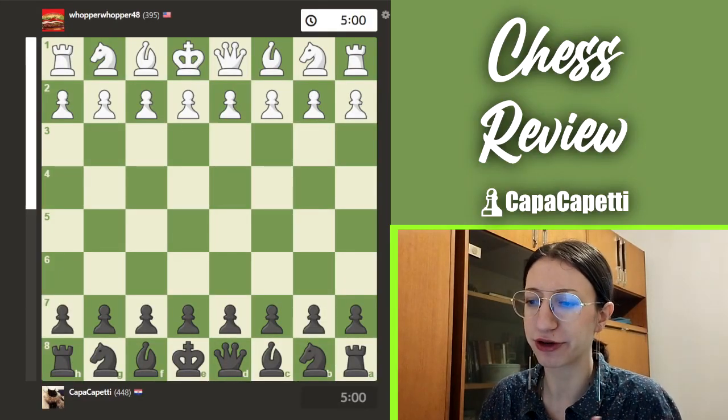Welcome or welcome back to my channel. In today's episode of chess review, we will be reviewing a very crazy beginner game that I just played before filming this video. It was a five-minute game on chess.com against a completely random opponent — notably the third or fourth person I've seen with a hamburger as their profile picture. Let's get straight into the review.